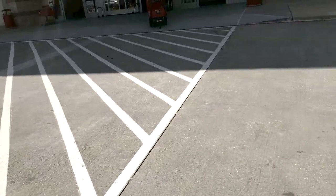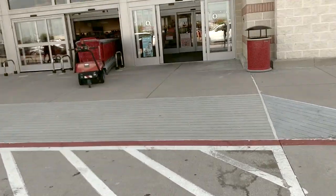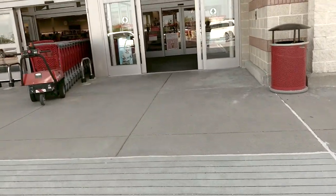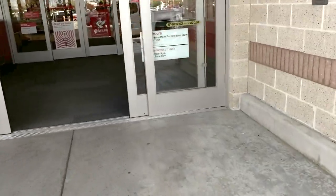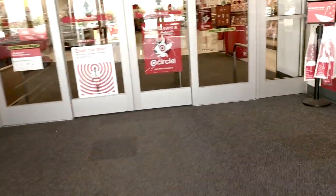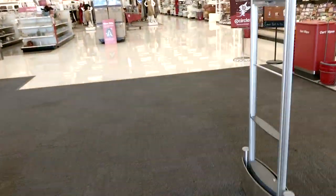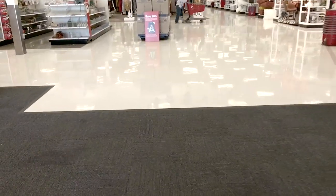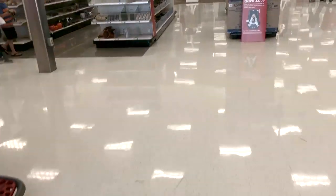Now we are at Target. I'm so thankful there's one super close by. I'm hoping that their dollhouse section is fully stocked with stuff for fall because Five Below was such a fail — I'm not going to that Five Below anymore, just my normal one. Let's go in and see what they have. Oh no, the dollar section is looking kind of bare.